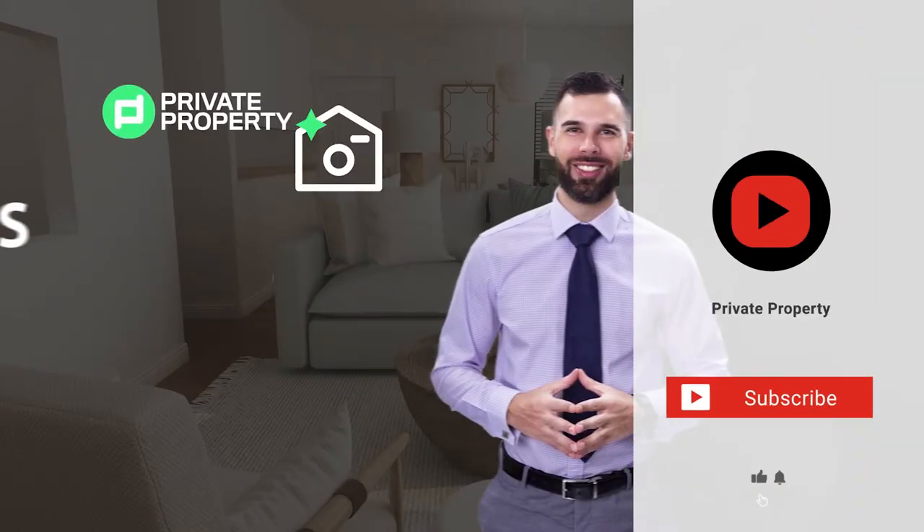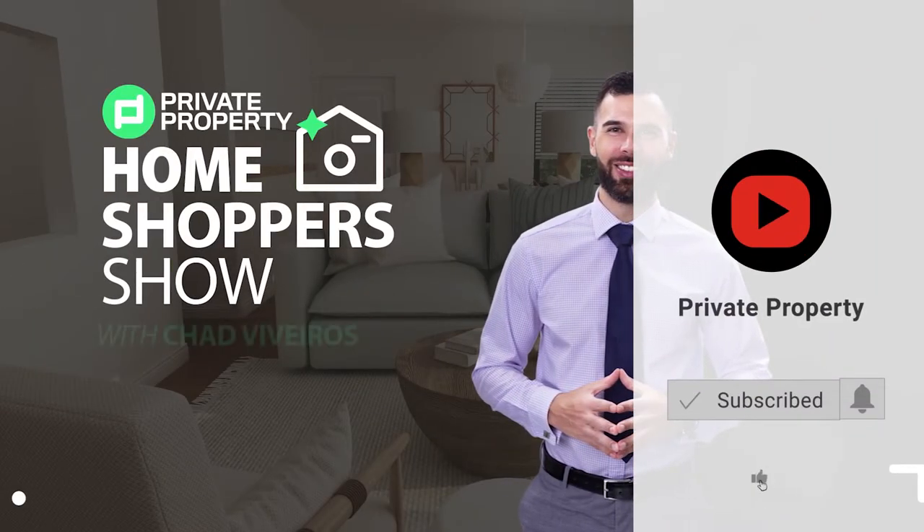We're gonna start right here on the ground floor, and we're gonna start with these two areas to the left and the right just behind the camera. Thank you for watching — subscribe and click the like button!